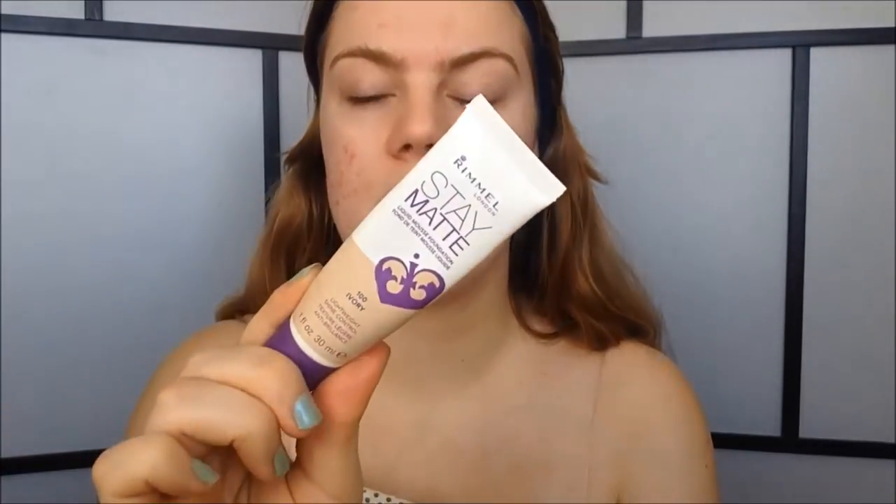So to start out I'm going to use my Benefit Porefessional. I focus this around my nose and my cheeks because this primer helps with pores. My big pores are mainly around my cheeks and around my nose, that's where I focus the primer. And then I just blend it out anywhere else. For a foundation, I'm going to use my Stay Matte from Rimmel, and this is in the color Ivory.